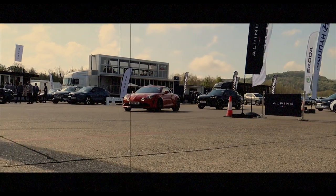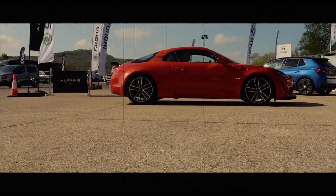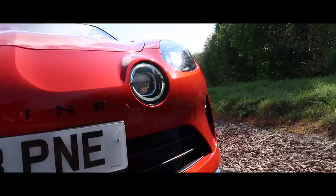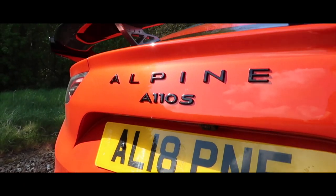The Alpine A110. This is a French sports car that wowed the motoring world when it was revealed in 2017 thanks to its retro looks, lightweight design and fantastic driving capabilities. There's now a new variant designed for those who want even more performance, and it's called the A110 S.